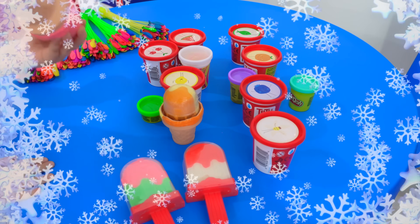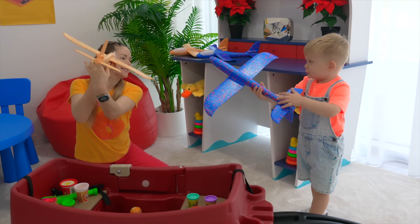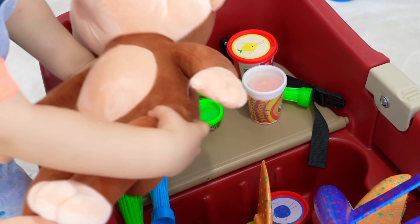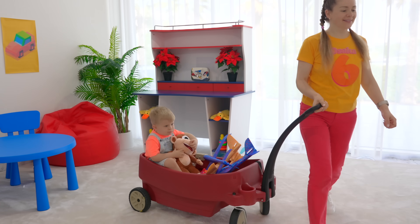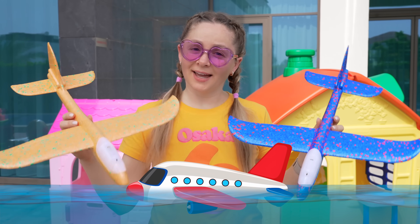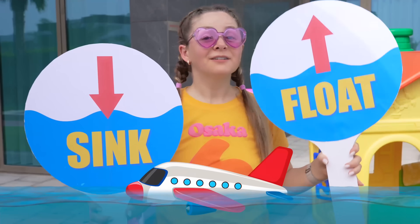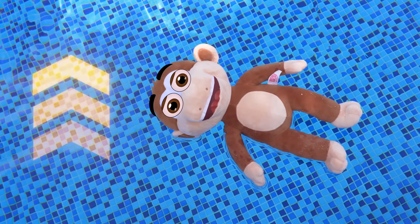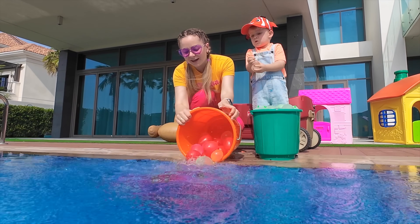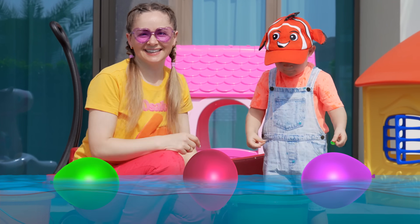Ice cream! Ha ha ha! Monkey! Let's check it out. I think the airplane will float. Sink! Float! Let's check Play-Doh. Float! Water balloons! So beautiful. Floating. Float! Uh-oh.